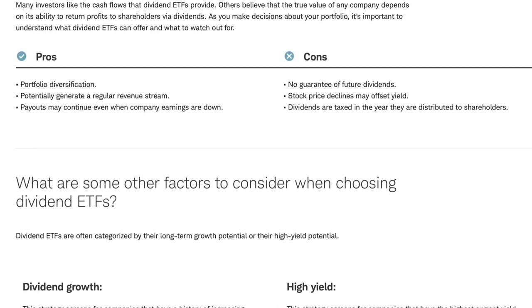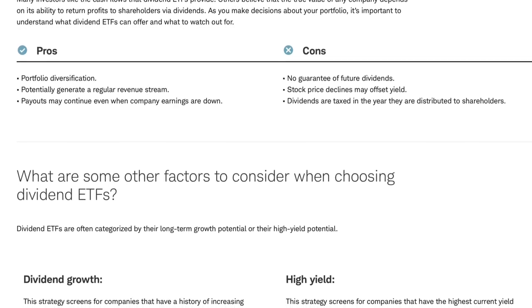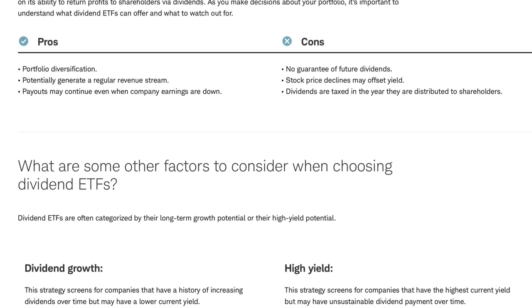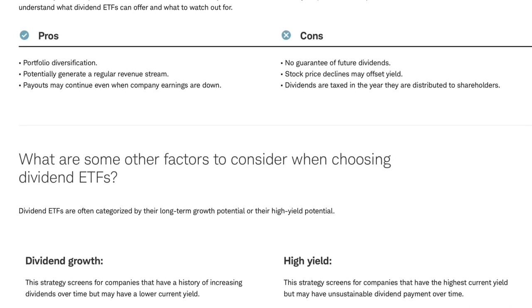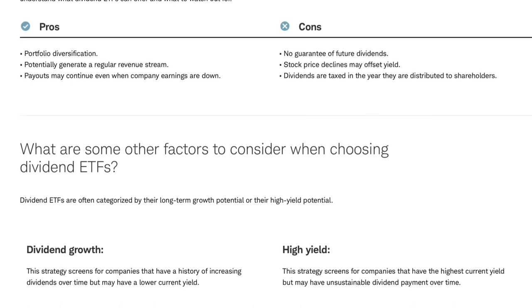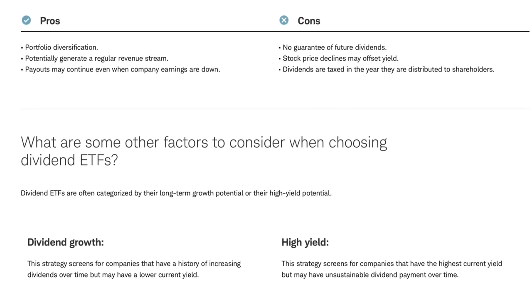Dividend ETF investors don't need to worry much about constantly monitoring their holdings, because many ETFs are well diversified and no single company is likely going to make or break the performance of an ETF. The consistent cash flow from dividend ETFs can also provide more ease for investors, instead of solely relying on the stock price and capital appreciation. The bulk of the stock market's returns have come from dividend reinvestment, leading to compounding growth over time which is a great way to build wealth and more passive income.